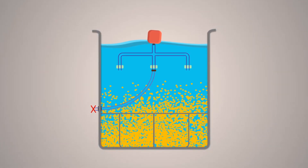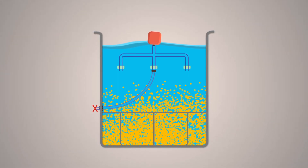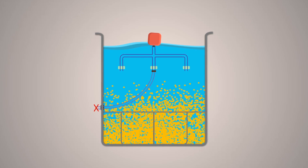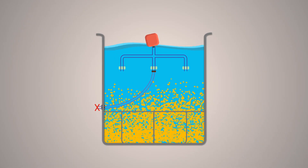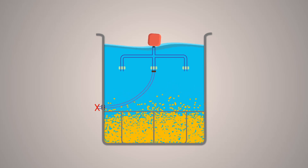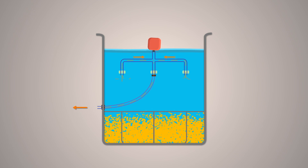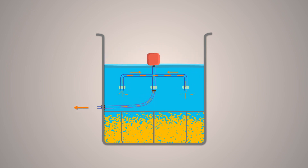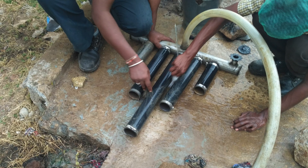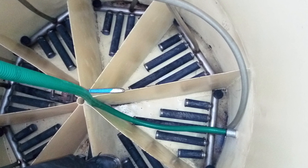We often face problems with the decanting mechanism of SBR because of the accumulation of suspended solids during the aeration phase. We have developed a spring valve-based decanting mechanism which prevents entry of any suspended particles into the decanter during the aeration phase, thereby preserving the quality of the treated effluent. Using a system of retractable diffusers, we ensure uniform aeration and mixing in the reactor.